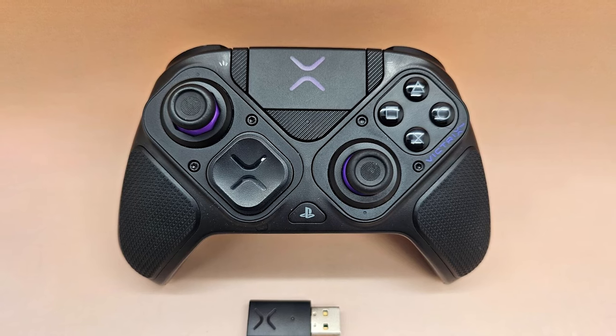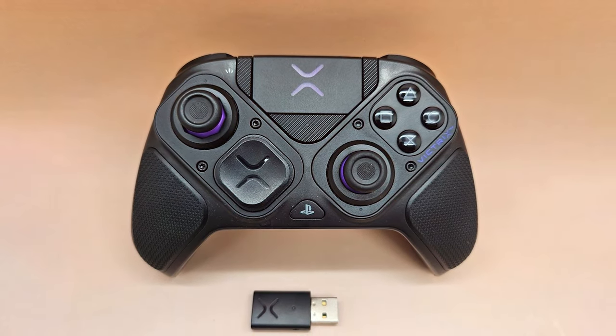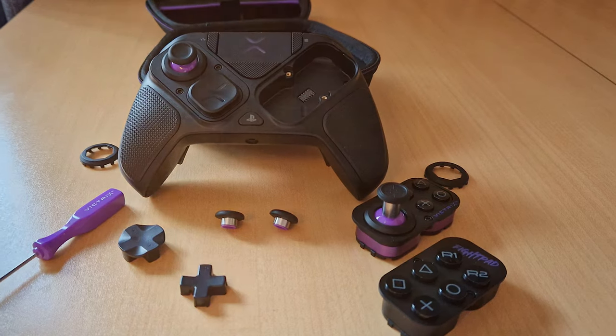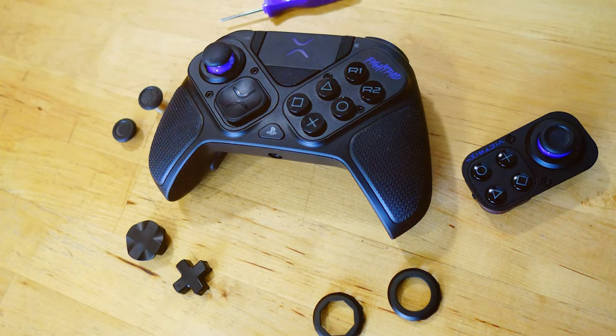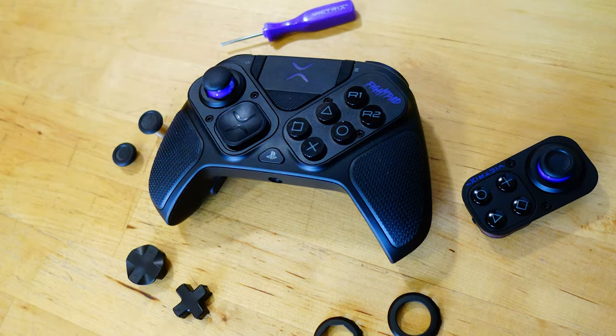The interchangeable magnetic face plates not only allow for personalization but also offer easy maintenance. With programmable paddle buttons, you can execute complex maneuvers with ease, gaining a competitive advantage in any game. The high-precision thumbsticks and hair trigger locks ensure rapid and accurate inputs for serious gamers. The PDP Victrix Pro BFG wireless gaming controller is a game changer, providing the tools and performance needed to dominate the competition.